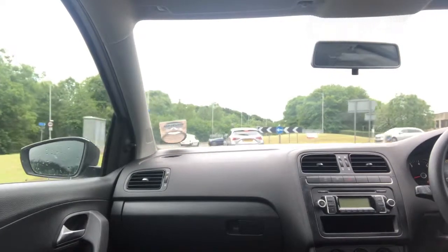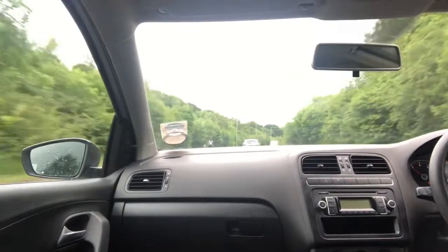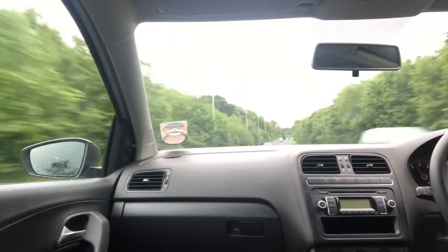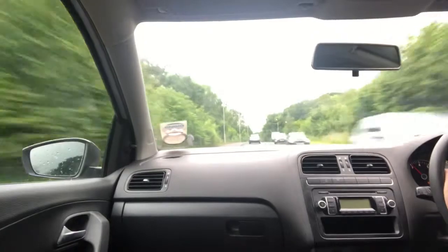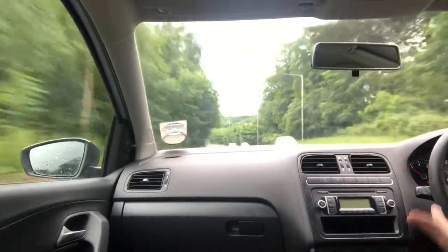That goes up to 50 miles an hour. I'll try to get round this roundabout. The engine management light is on, and the traction light is on. It actually isn't juddering as much as the other day when I drove it for about 20 miles, but it does.